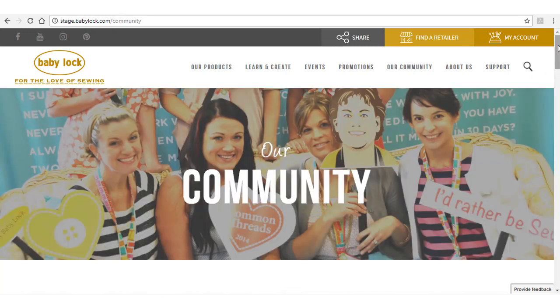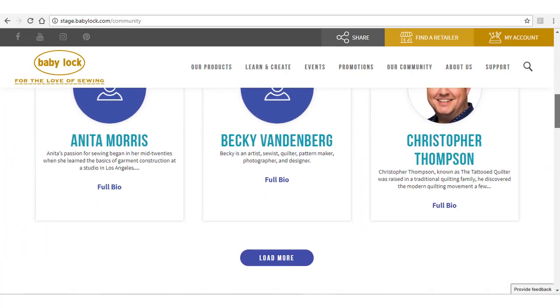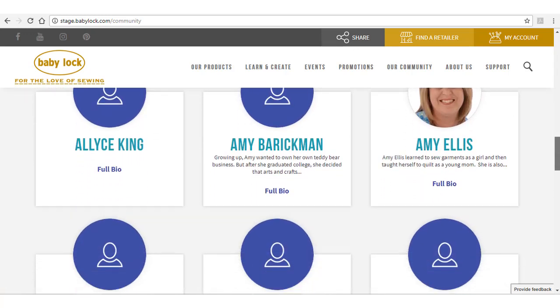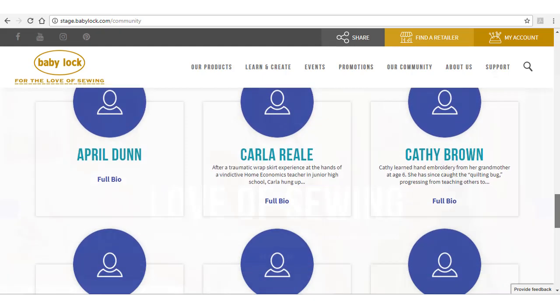We love our sewers! If you want to look at who's sewing on a Baby Lock, you'll find them here on our community pages. You'll see some famous faces and learn about the people behind the scenes, as well as our ambassadors who represent Baby Lock.